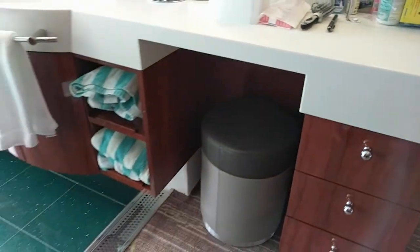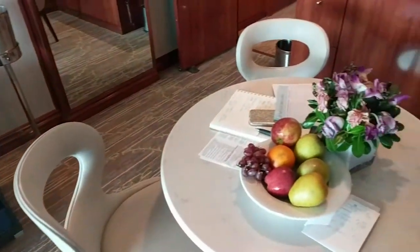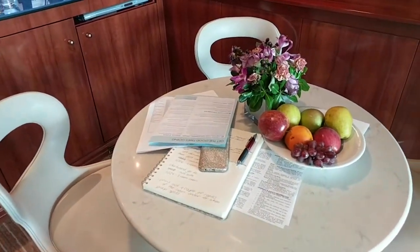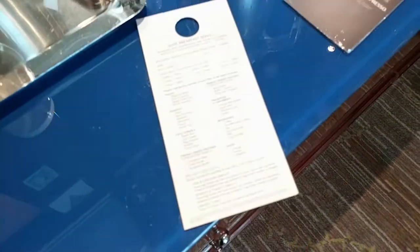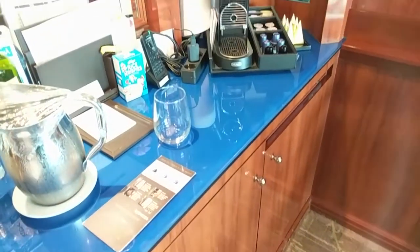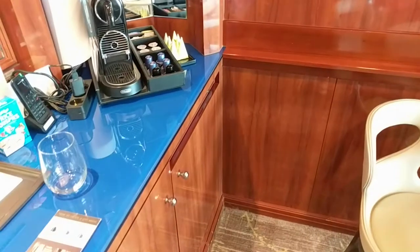There are drawers for bathroom stuff and somewhere to sit to put your makeup on. With the suites, you get flowers on day one and food delivered every day — some kind of treat. Room service is completely free, with basically the same menu. The hot items that would normally cost money are free, whereas other cabins pay a flat eight dollar charge anytime they order room service. It's free for the suites.